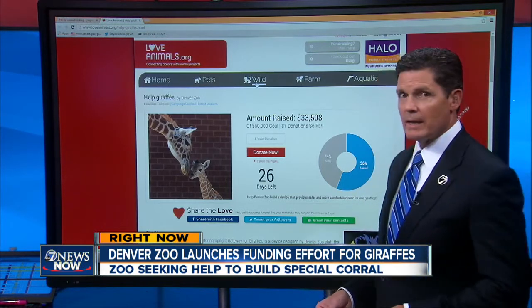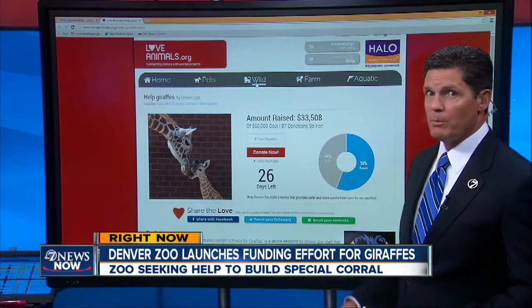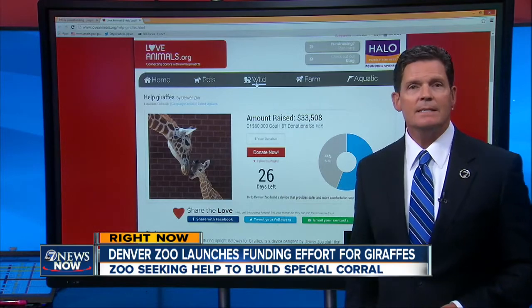The website is already up and has raised $33,000. You can see their current goal shown here at $33,500, but they're ultimately hoping to raise $60,000.